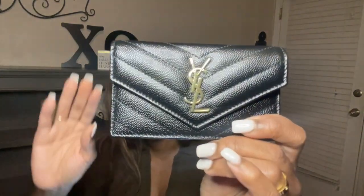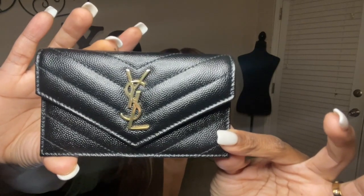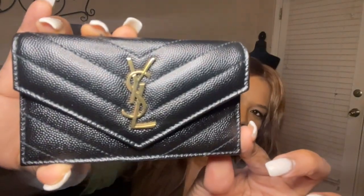It comes in this nice little pouch. And this is what we have — this is the YSL Fragments flap card holder, and it is so cute! I really like this. Let's see if we can get you guys to see what I'm looking at. It is beautiful in my opinion, guys.